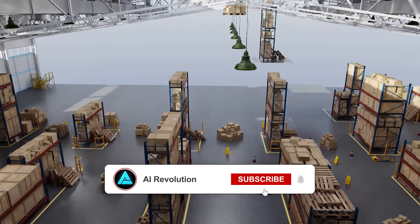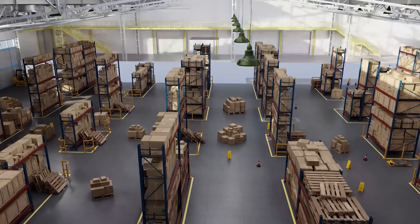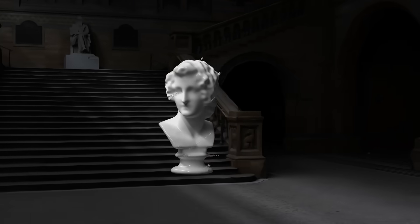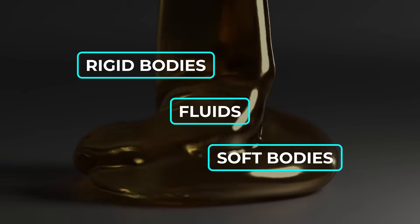At the core of Genesis is a robust physics engine designed to handle a wide range of materials and phenomena. It integrates state-of-the-art solvers for rigid bodies, fluids, and even soft bodies into one unified framework.